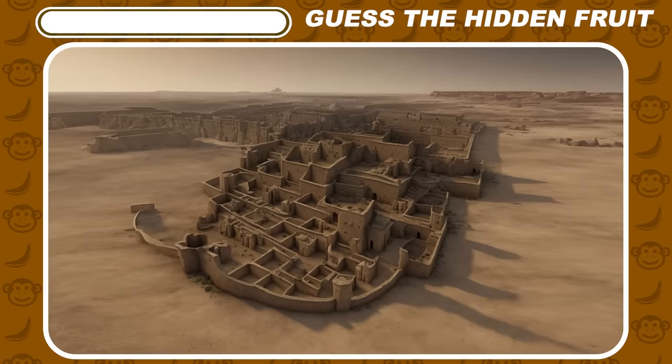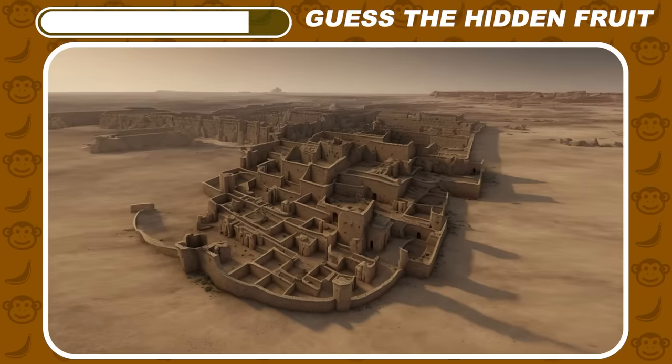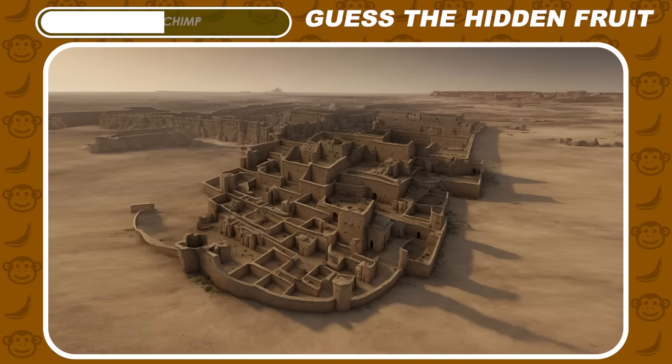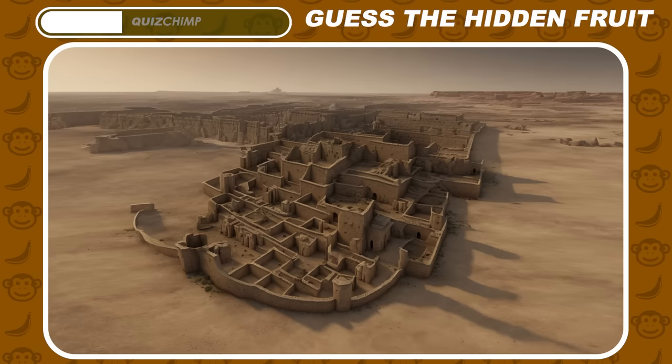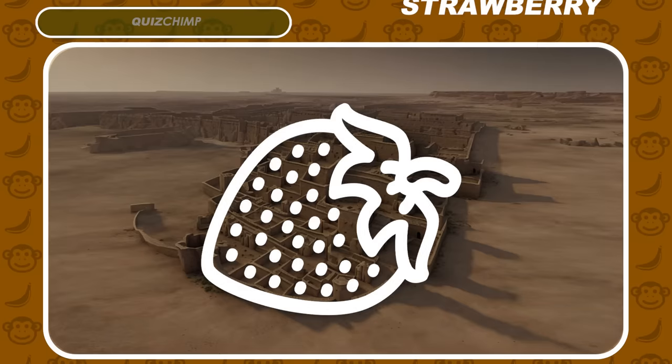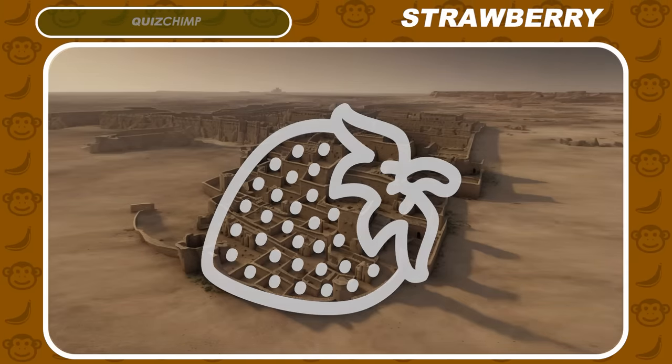In this picture, there's an abandoned kingdom. But hidden somewhere within, it is a fruit. Can you spot it if you squint a bit? The correct answer is strawberry.